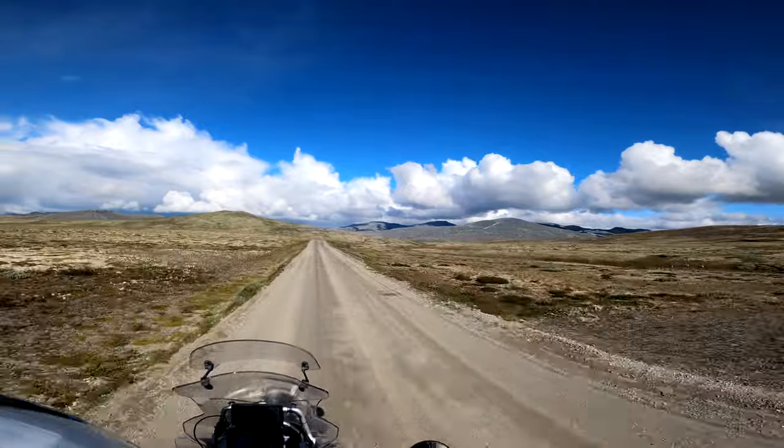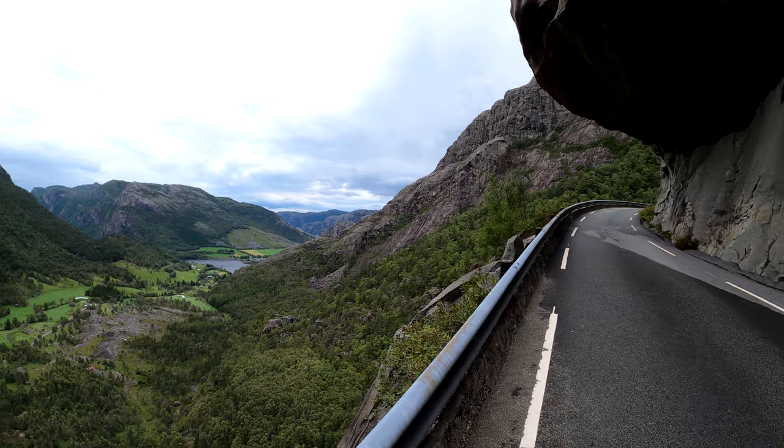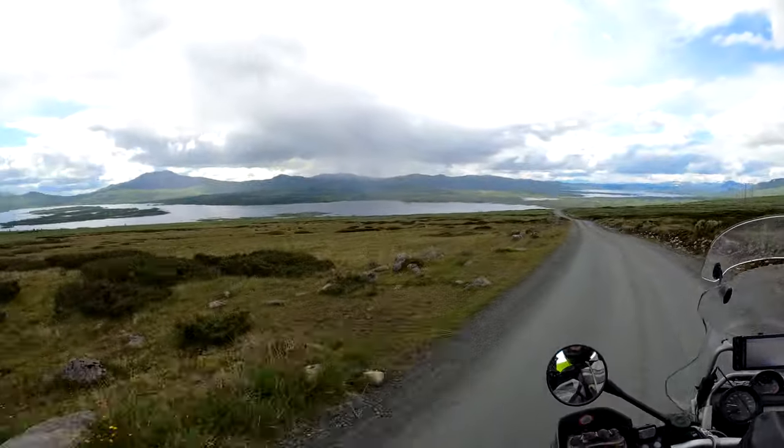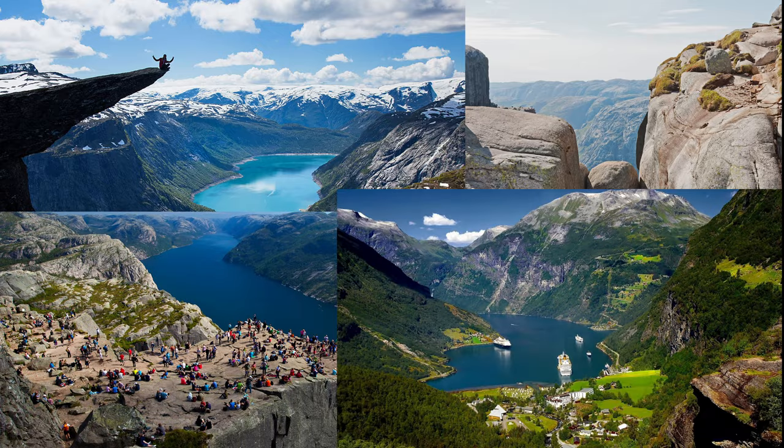Norway. Mostly known for its nature, fjords and mountains. I think there is no person who ever heard about Norway and doesn't know what Trolltunga, Sierak, Preikestulen and Geirangerfjuren are.